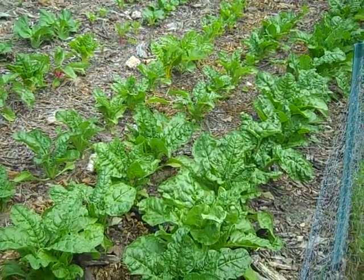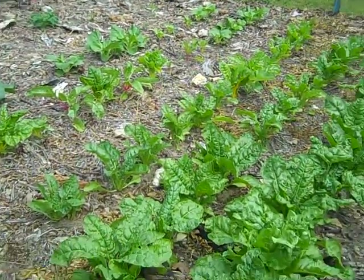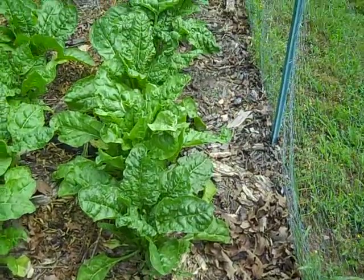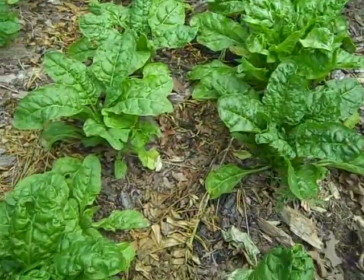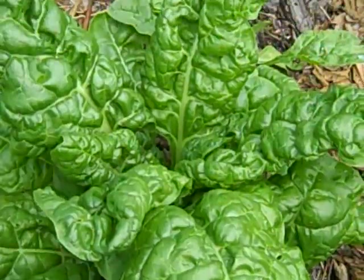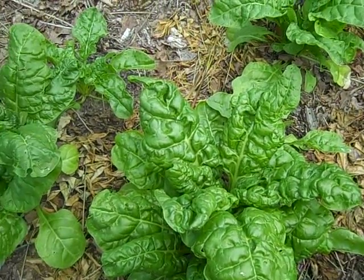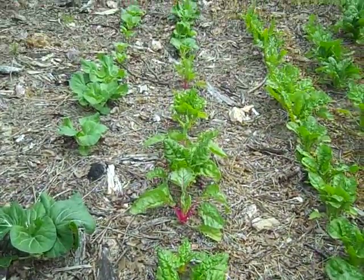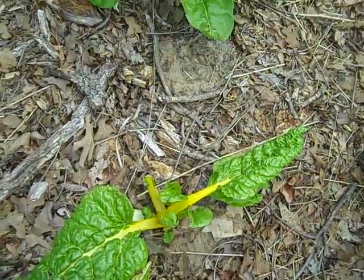Hello everyone, just a quick garden update. My greens garden is doing really well. This is the Perpetual Spinach. They would be much bigger, but I've been eating off of them. It's growing really well. Over here is the Rainbow Chard. I guess you've got to be eating off of that too.